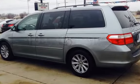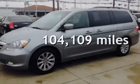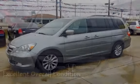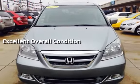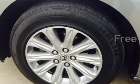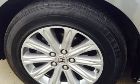This Honda has less than 105,000 miles on the odometer. This vehicle is in excellent overall condition. It qualifies for the Carfax buy-back guarantee — ask to see the free Carfax Vehicle History Report.